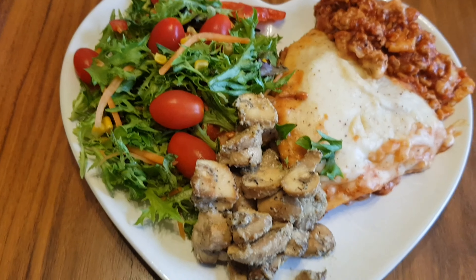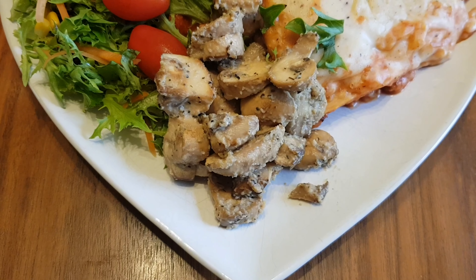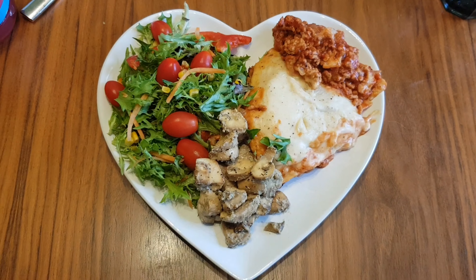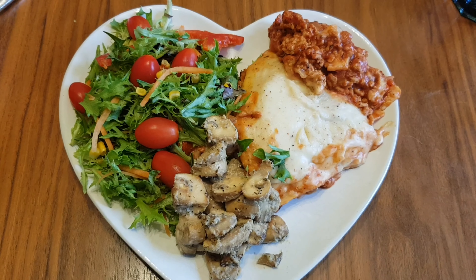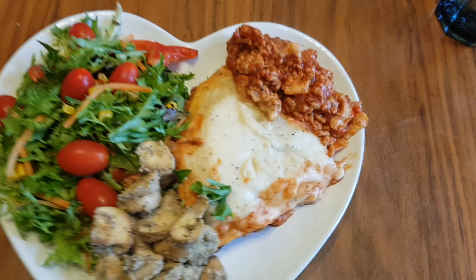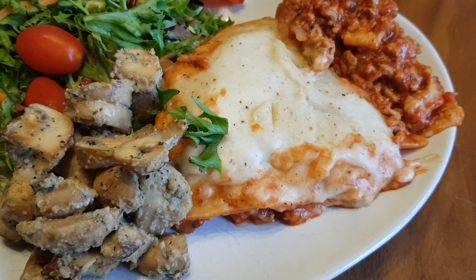I thought I'd recorded my snacks but they weren't on here. For my snacks I had three strawberries and a bliss bar which is four and a half sins. I also had an apple and a coffee using some more of my healthy extra A milk, which means I'm ending today on nine sins. I look forward to seeing you tomorrow when it's weigh day — thank you so much for watching and I'll see you then.